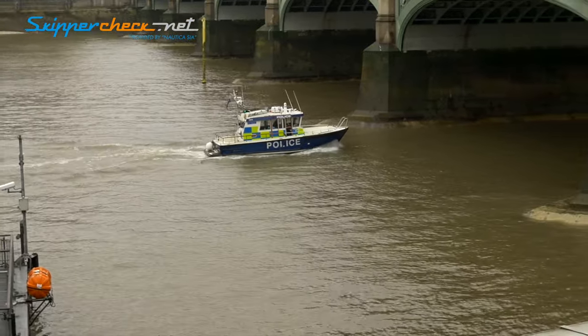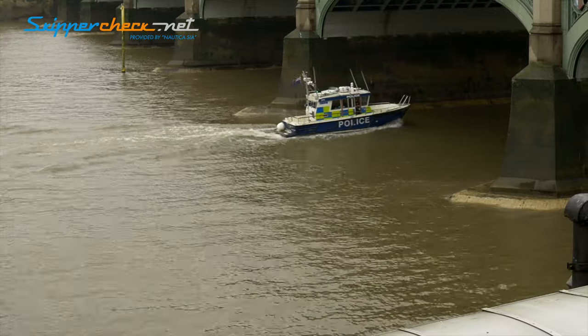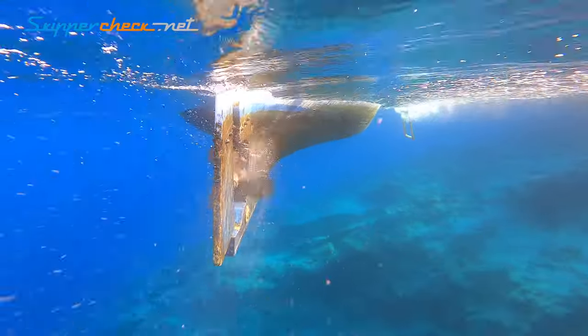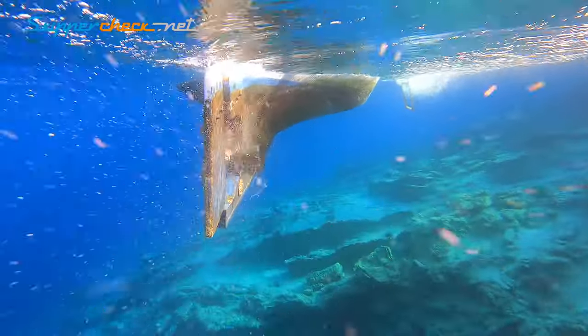Inboard engines are mounted inside of the hull. With them, it is not possible to steer directly, so steering is provided by a rudder. Because these engines create a good wake, they are more often chosen for water sports. Also, they are more useful for sailboats.